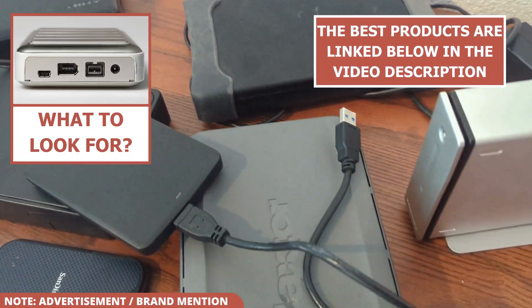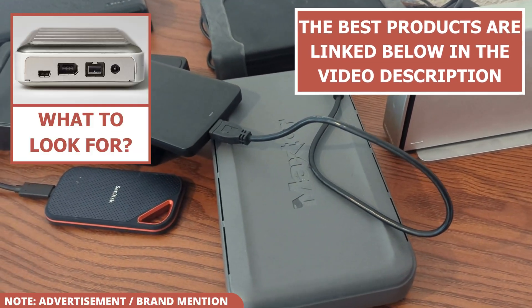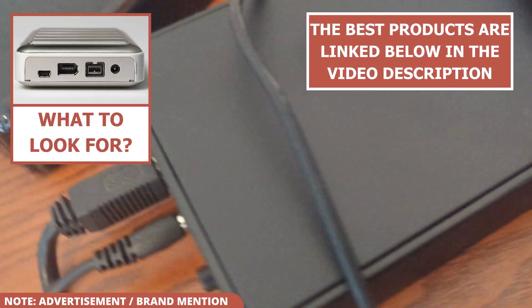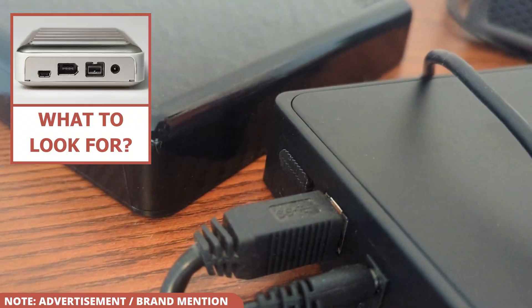Below the video in the description, you'll also find what I believe are the best external hard drives on the market, including my top budget pick. Just click the links to check out the products and see the current prices. This will save you a ton of time you would have spent searching and researching.